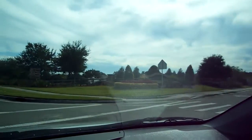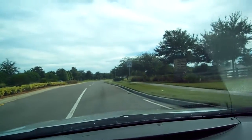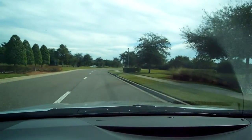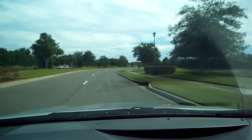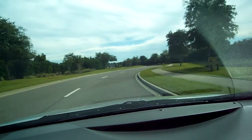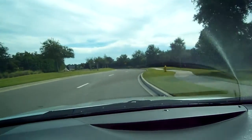Alright, here's the entrance to Samara Lakes. It's a really nice community, and I'm going to give you a little drive into it so you can get a feeling for what it's like.